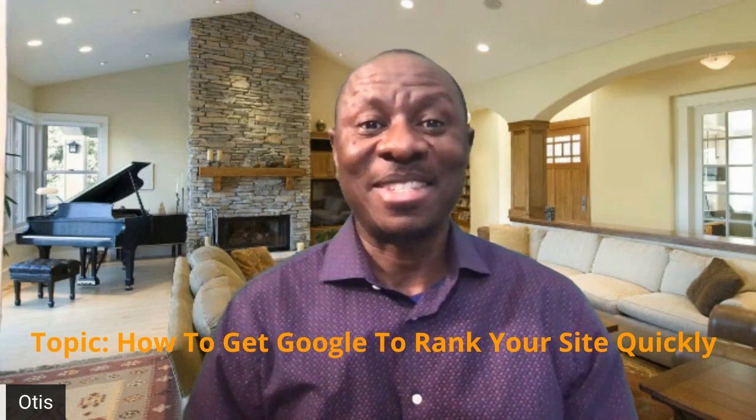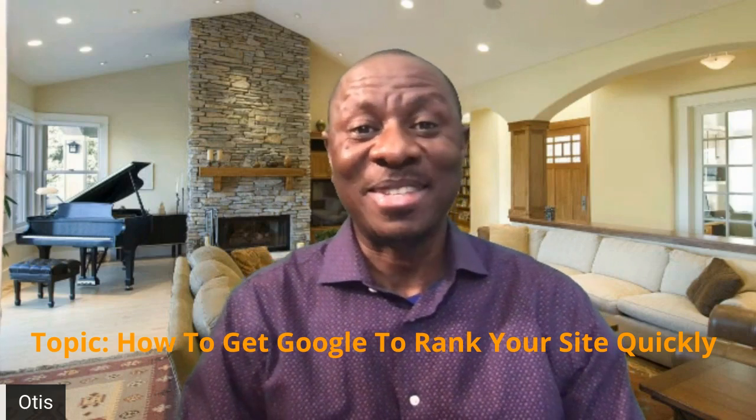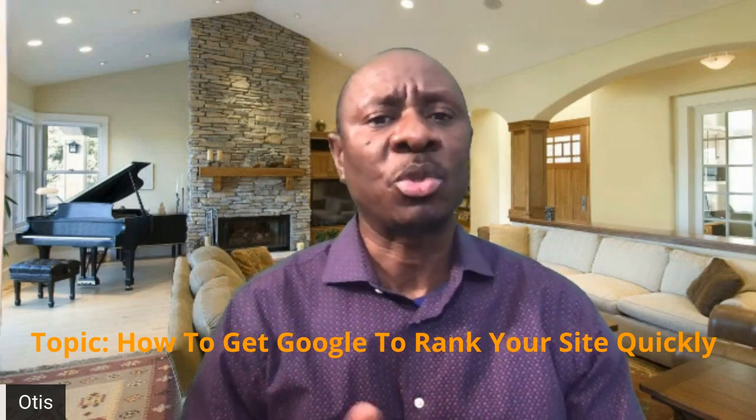Are you frustrated because your site is not showing up on Google and other search engines? Here is why, and we'll show you how to fix it. Google offers multiple ways that you can help Google to actually rank and index your site by providing information, just as I've said before.